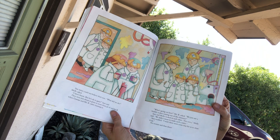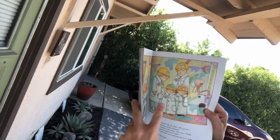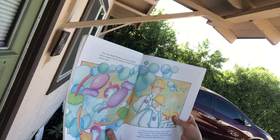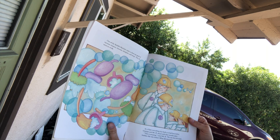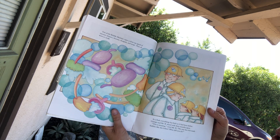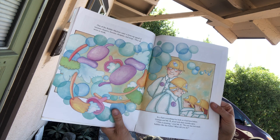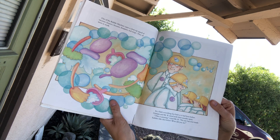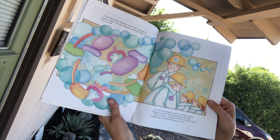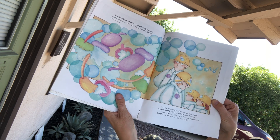No sooner said than done. Out of the bubble machine came a cleanup squad of vacuum cleaners, brooms, dustpans, and mops. They all went to work. In a flash, everything was back as it had been before. Grandpa and Mr. B stood with their mouths open. This is amazing, cried Mr. B. No one has ever made bubbles like this before. What did you do?